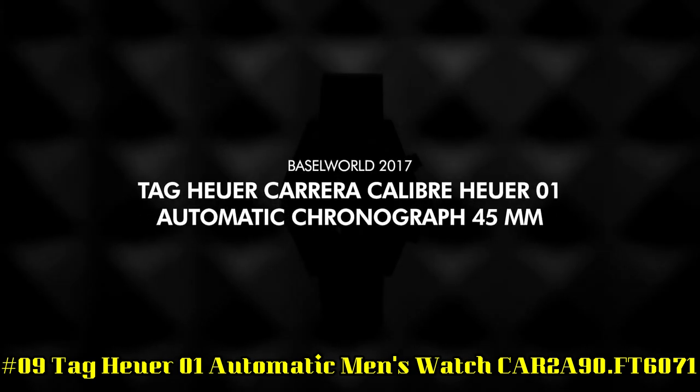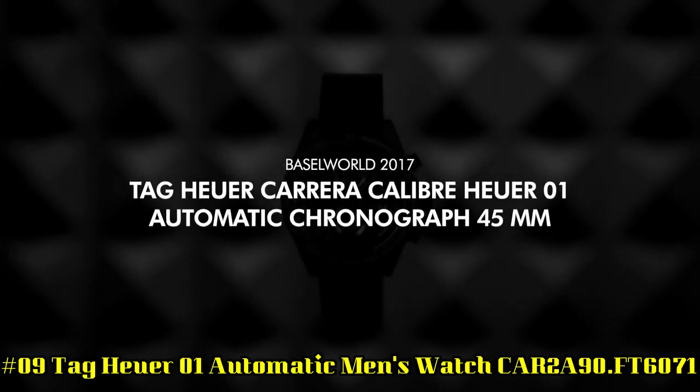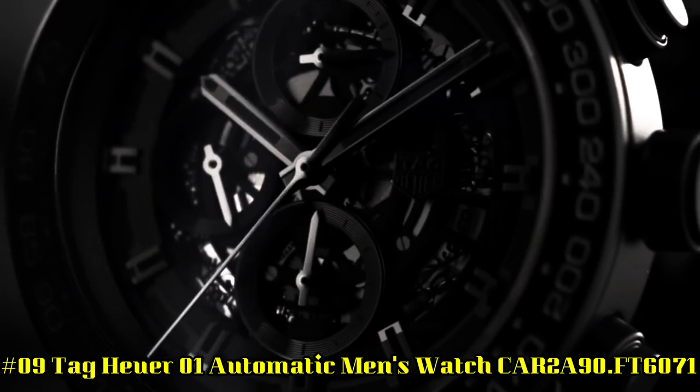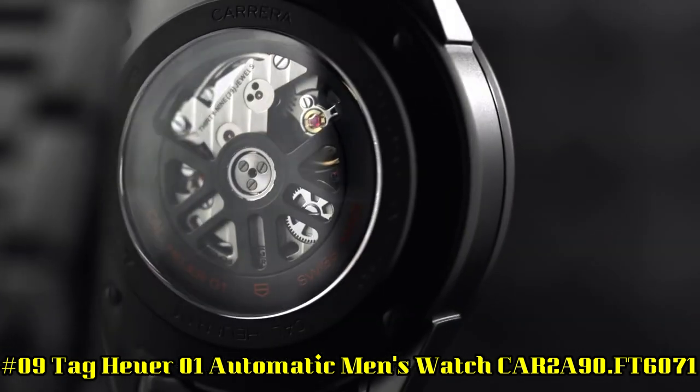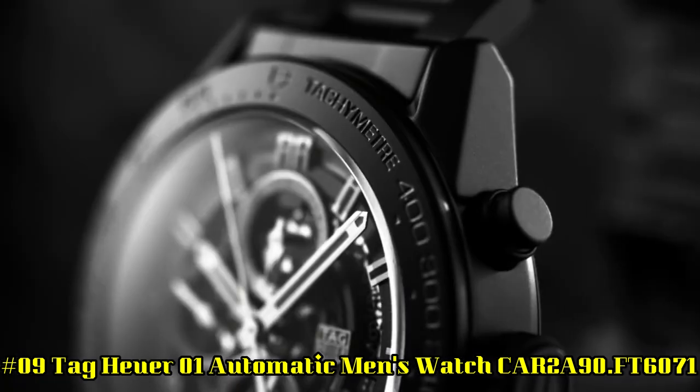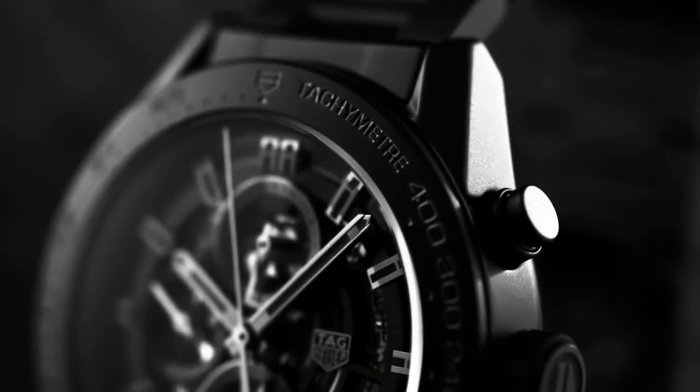Number 9: TAG Heuer 01 Automatic Men's Watch CAR2A90 FT6071. Dial Window Material Type: Sapphire Crystal, Display Type: Analog, Clasp: Deployment Clasp.